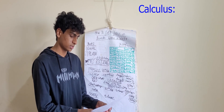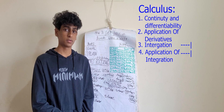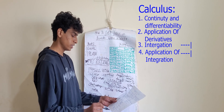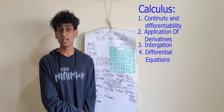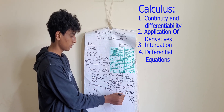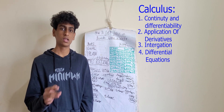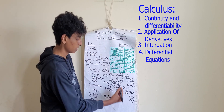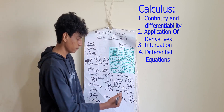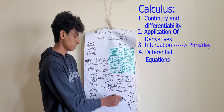Calculus has: continuity and differentiability, applications of derivatives, integrals, applications of integrals — these last two can be counted as one — and differential equations. Integrals is going to take a lot of time. Since you're done with ten hours a day for physics and chemistry, you have six hours left for maths. In those six hours, I recommend spending two hours a day on integrals every single day.